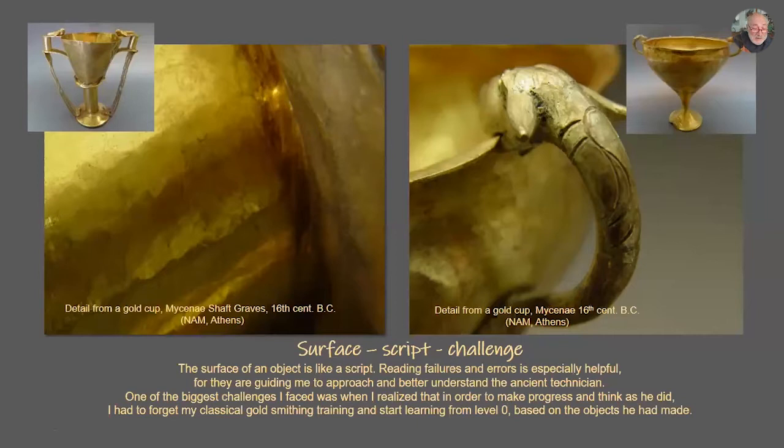I have faced many difficulties during this research project. But the most difficult period was when I realized that in order to understand him better and come closer to him, I had to forget what I had learned as a classical goldsmith. I had to learn from what he made. I had to learn from zero, learn from an object.